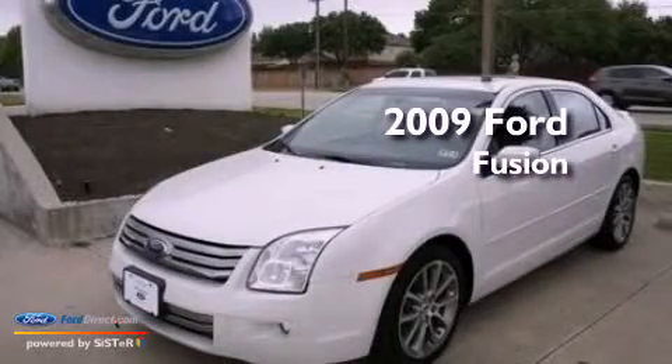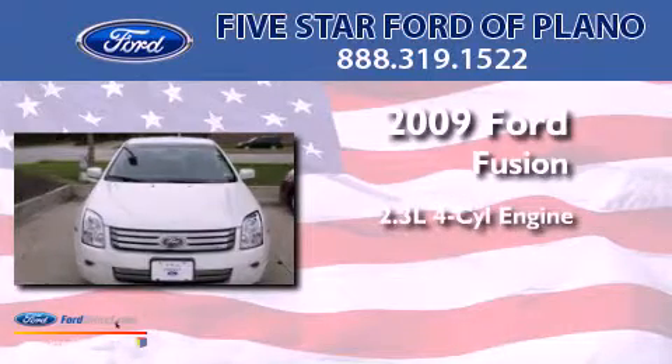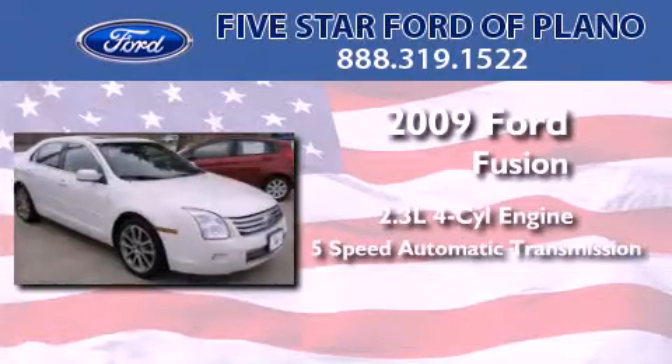This is a certified pre-owned 2009 Ford Fusion. It has a 2.3-liter 4-cylinder engine and a 5-speed automatic transmission.